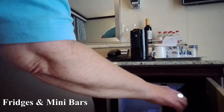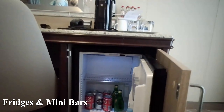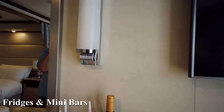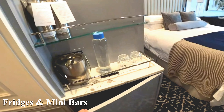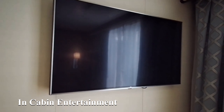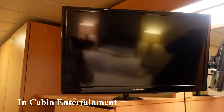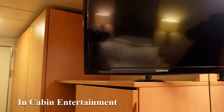A note about fridges and mini bars — you really must be aware before emptying the contents if you're not sure whether it's included or not, because some of them can be very expensive. Please check the websites to see what's included.